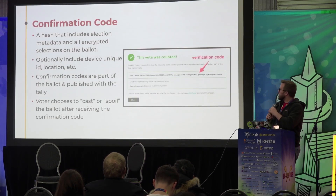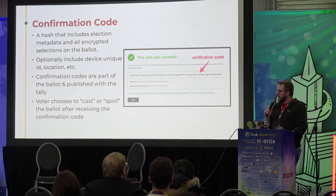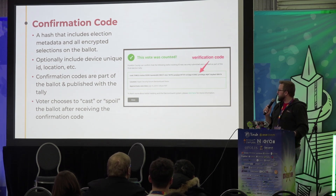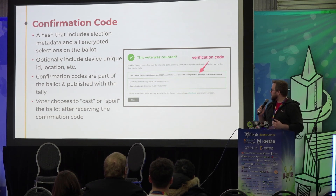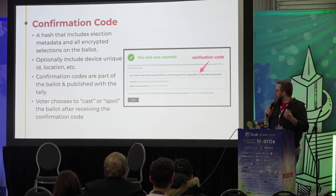This is where things start to get a little bit interesting. What we end up doing is we create a confirmation code for voters. Once we do the encryption, there's basically a hash value that includes the entire ballot, a representation of the schema of the ballot, and some other information like device ID — rolled up into this tracking code, verification code, confirmation code, whatever you want to call it. At the end of the election, when the tally is completed and the decrypted value of the tally is published, a voter can go to a website and check and verify that their vote was actually included in the election record.